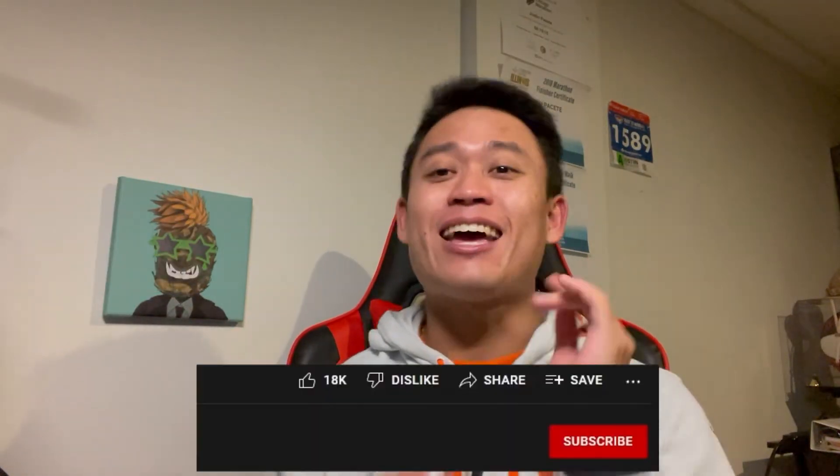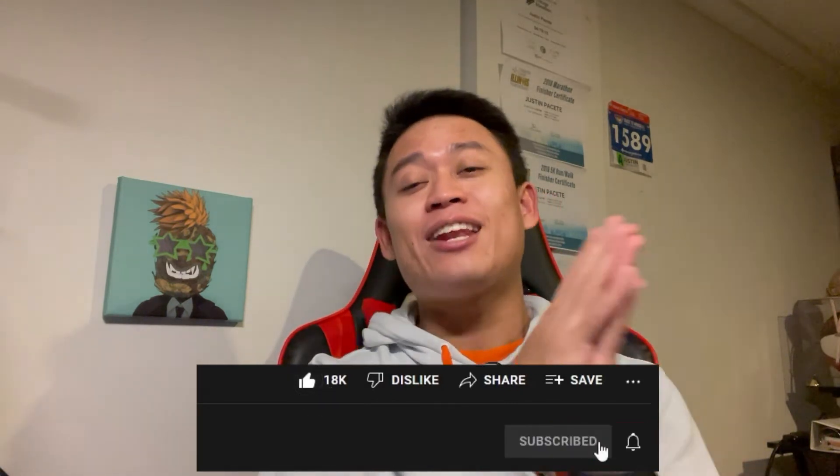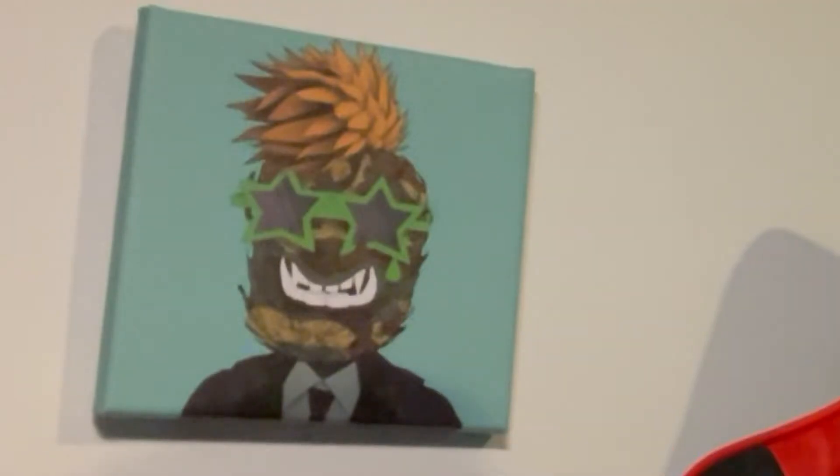What's up guys? It's your boy Justin Facetti back again with another Theta Token video, another Theta Token update. Before diving into today's video, just a friendly reminder: if you are new to the channel, please hit that like and subscribe button as it does help my Theta Token videos out and helps you guys find more videos regarding NFTs, updates, and partnerships. All the links I talk about in this video will be posted in the description below.